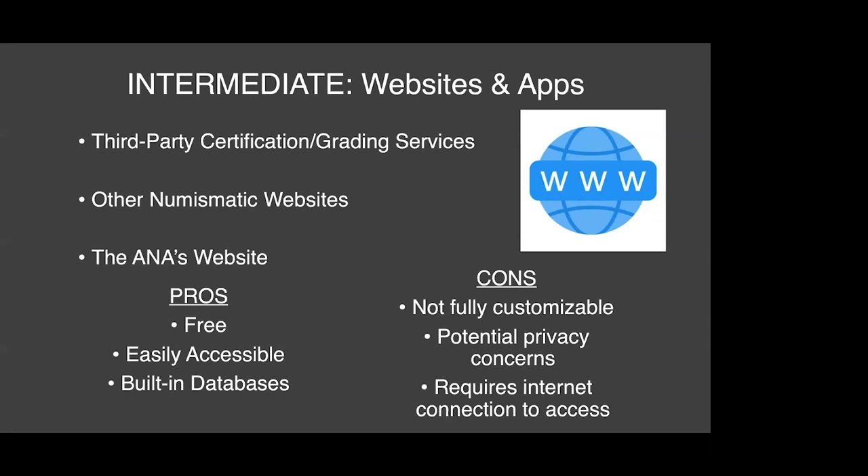As with the labels and paper records method, there are definitely pros and cons with choosing to document using websites. Pros: it is free — all of the sites I mentioned require registration but do not charge for the service. It's easily accessible anywhere because it is web-based — whether on your home computer, at work, or on your mobile phone. Most of these also have built-in databases, which is a really convenient way to begin entering your data.